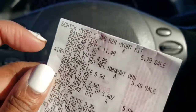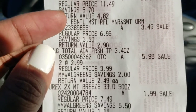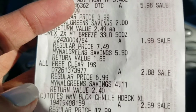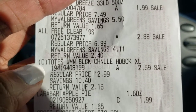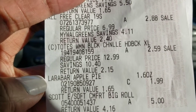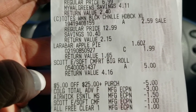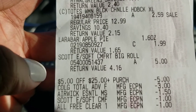I am out of the store. We got the Schick razors for $5.79, the Airwick at $3.49, the Colgate at $5.98 — they were $2.99 each — the Purex at $1.99, the All for $2.88, the Tote slippers for $2.59 (regular $12.99), the Larabars for $1.99, and the Scott tissue for $5. All my coupons came off — the $5 off $25, the Colgate $3 digital, the Airwick $1.50, the Scott $1.00, and the All $1.00.